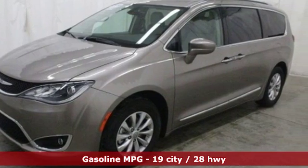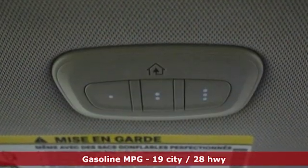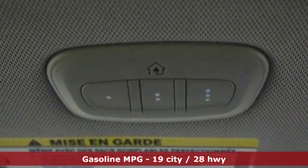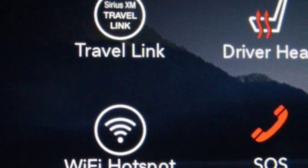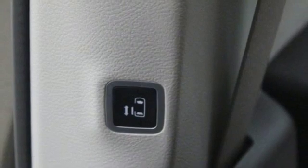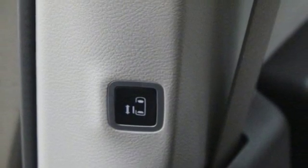It comes with great features you love: integrated navigation system with voice activation, power heated mirrors, front heated leather bucket seats, rear parking sensors, remote engine start, and dual zone climate control.